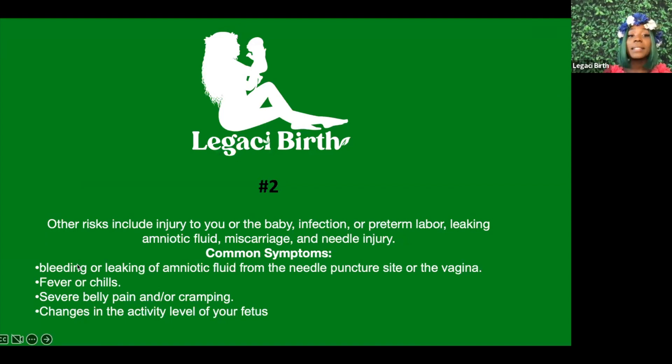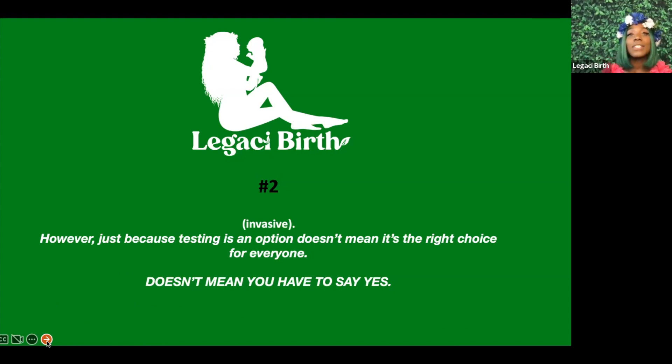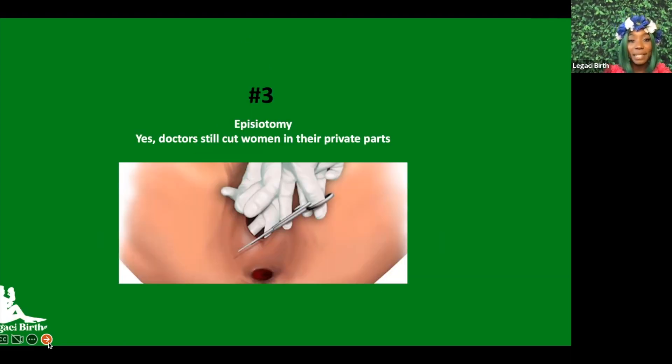Other risks include injury to you or your baby, infection, preterm labor, leaking amniotic fluid, miscarriage, and needle injury. Common symptoms after the test include continuously leaking amniotic fluid from the needle puncture, fever or chills, cramping or belly pains, and changes in how much your baby moves throughout the day. If you want genetic testing, there are different, less invasive ways to do this. Just because testing is an option doesn't mean it's the right choice for everyone — you can say no.